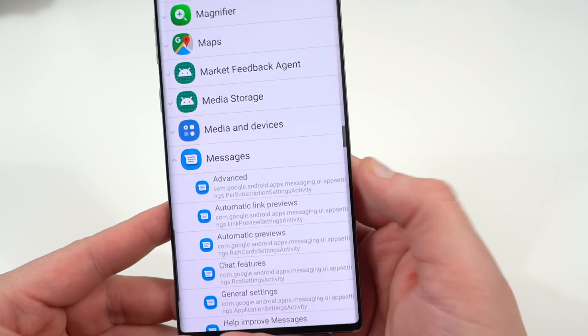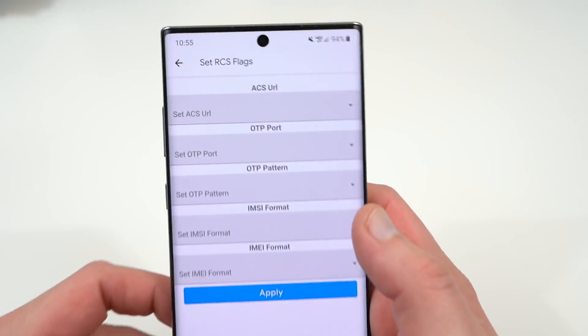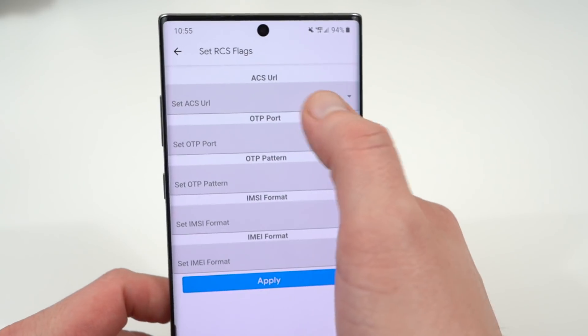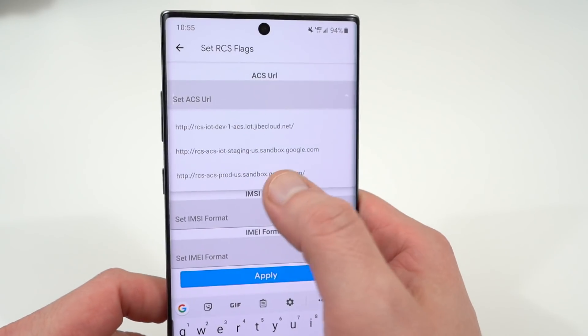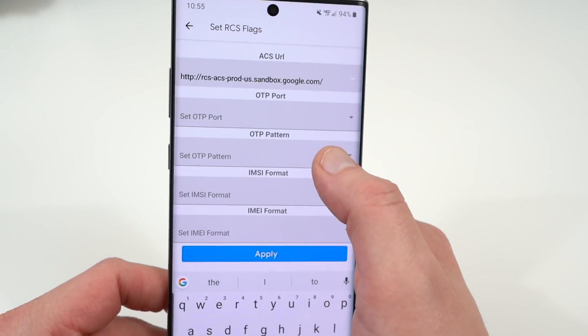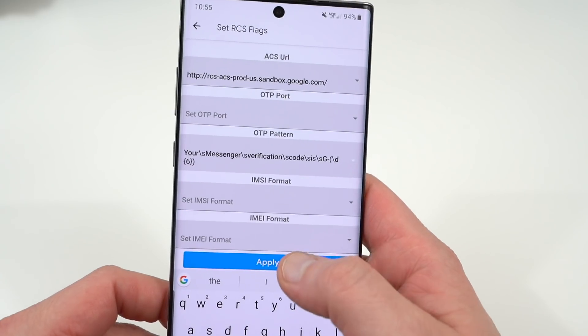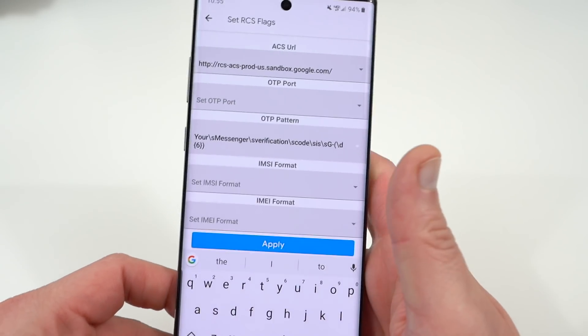Scroll down and find Set RCS Flags. There are a couple of things you need to do: tap on ACS URL and change this to sandbox.google.com. Then set OTP pattern — go ahead and change this, there's only one option, so just make sure you select it and then hit Apply.